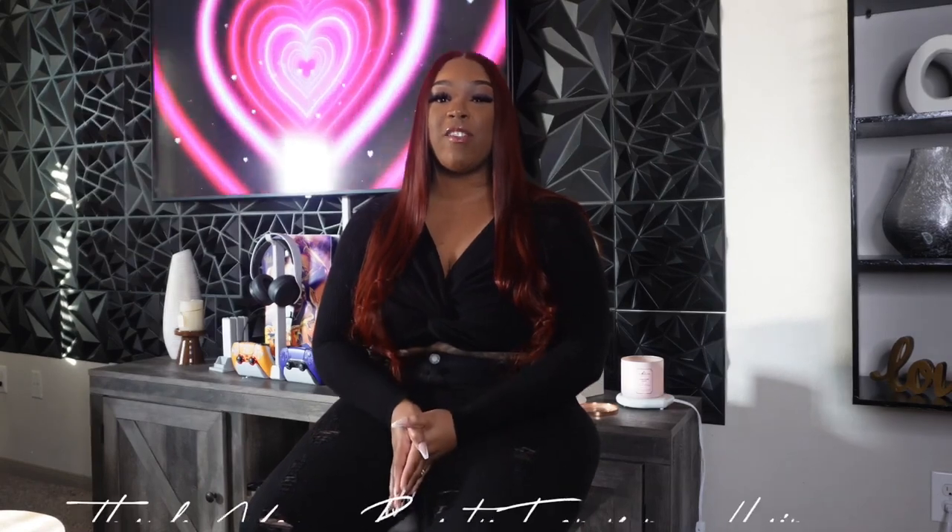You see how this girl installed this wig? You see how it's laid? Okay, it's giving — it's giving, you guys! Remind you, this is a 150 density, 24 inch, 13 by 4 transparent lace. Thank you again for watching this video and thank you again Beauty Forever for sponsoring today's video. I will check y'all on the next install — bye!